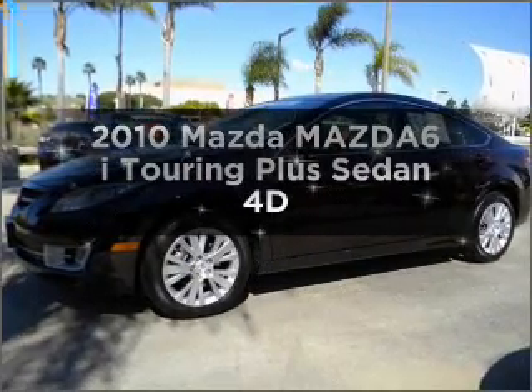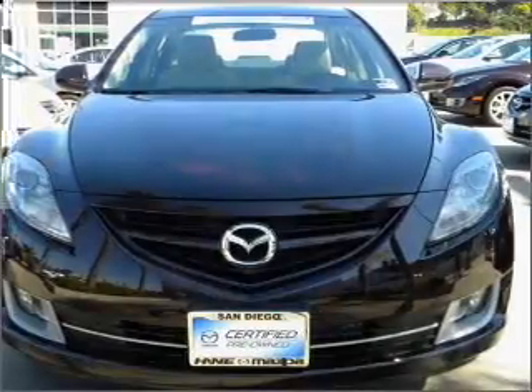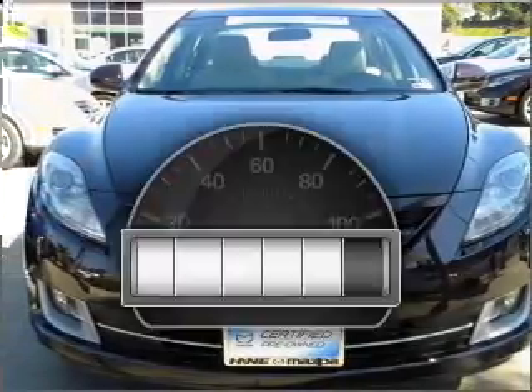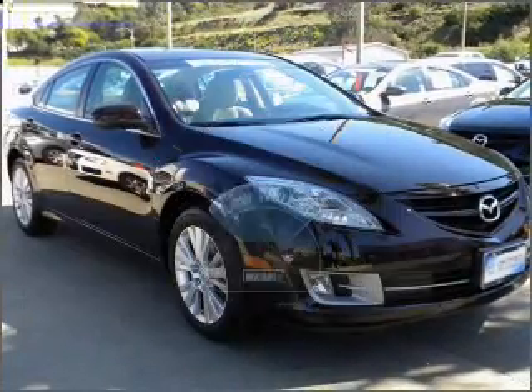Imagine yourself in this 2010 Mazda Mazda 6. Everything you need under one roof with this great vehicle. Why worry about high mileage? Choosing a ride with lower mileage is the right choice for your busy life.